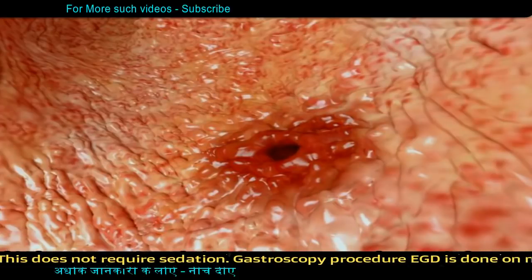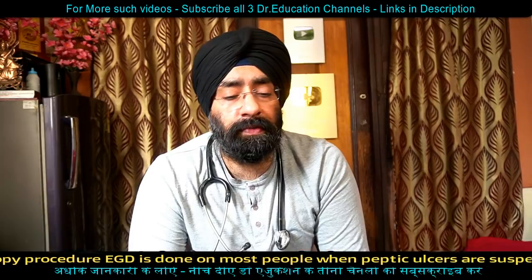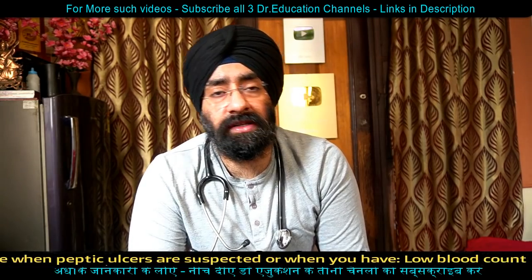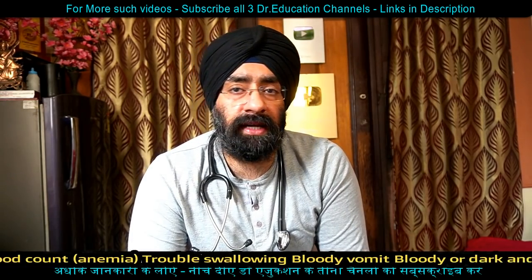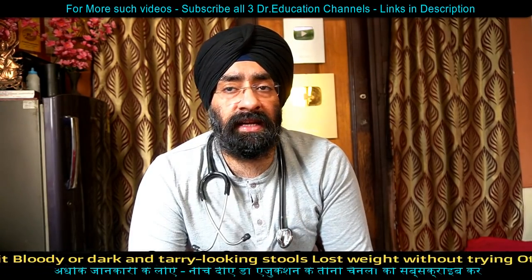If you take an H. pylori test, tell your doctor beforehand because sometimes antacids can cause false negative results. There are also other tests available for the gastrointestinal system, such as barium swallow X-ray.